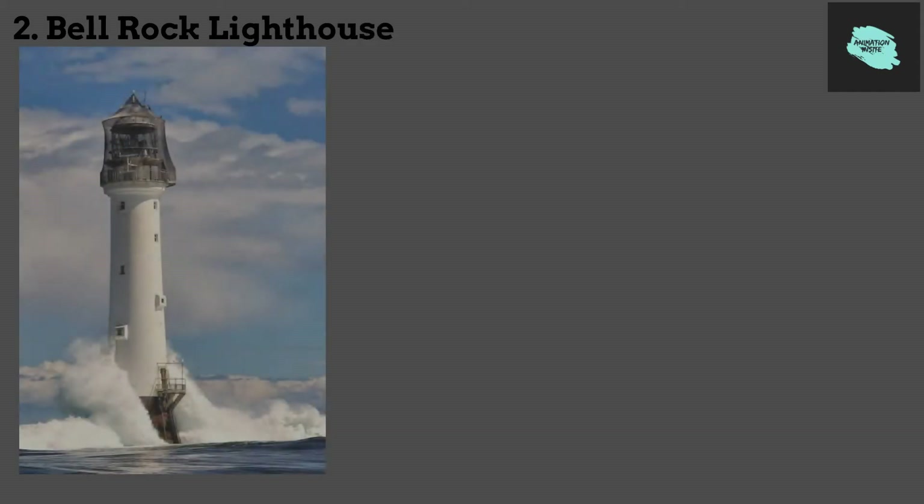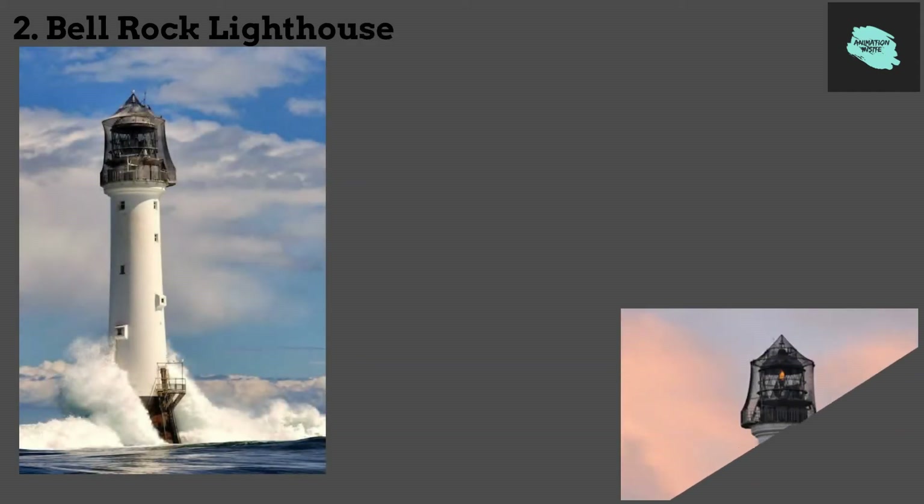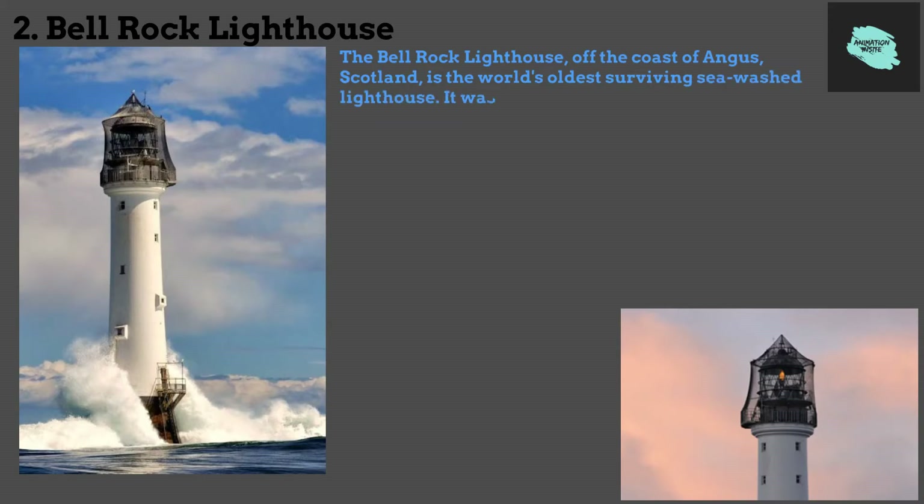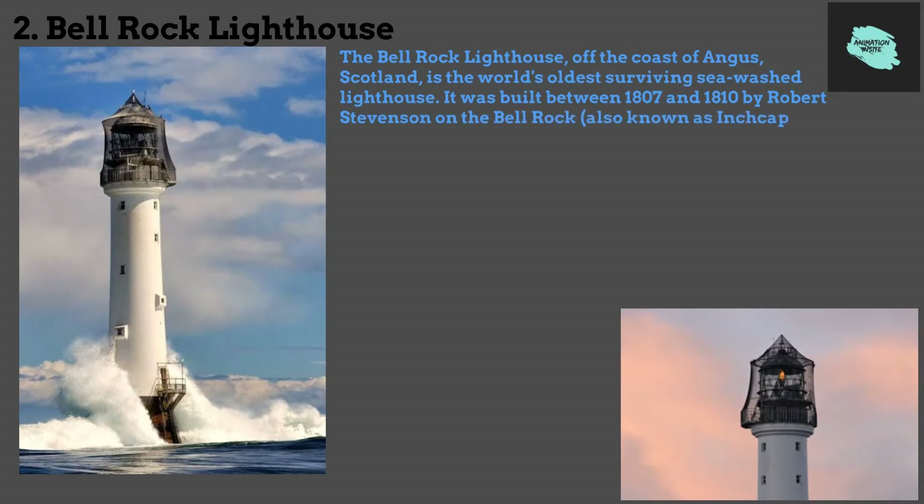2. Bell Rock Lighthouse. The Bell Rock Lighthouse, off the coast of Angus, Scotland, is the world's oldest surviving sea-washed lighthouse. It was built between 1807 and 1810 by Robert Stevenson on the Bell Rock, also known as Inch Cape, in the North Sea, 11 miles east of the Firth of Tay.